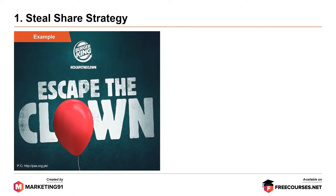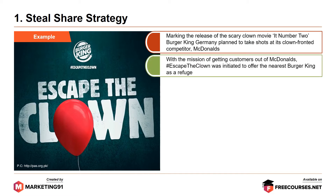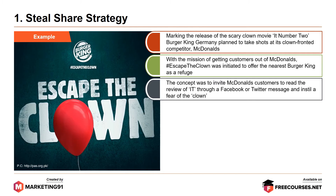The best example in this case is Burger King's Escape the Clown campaign. Marking the release of the scary clown movie It No. 2, Burger King Germany planned to take shots at its clown-fronted competitor, McDonald's. With the mission of getting customers out of McDonald's, hashtag Escape the Clown was initiated to offer the nearest Burger King as a refuge. The concept was to invite McDonald's customers to read the review of it through a Facebook or Twitter message and instill a fear of the clown.